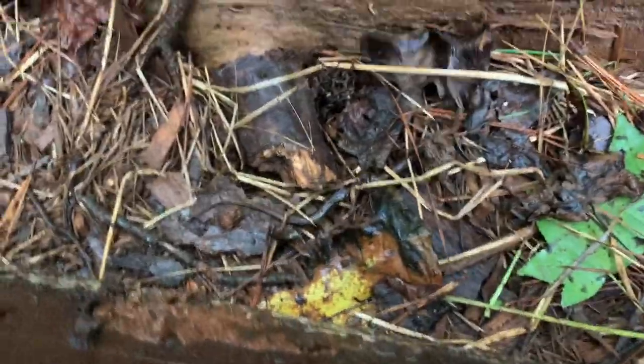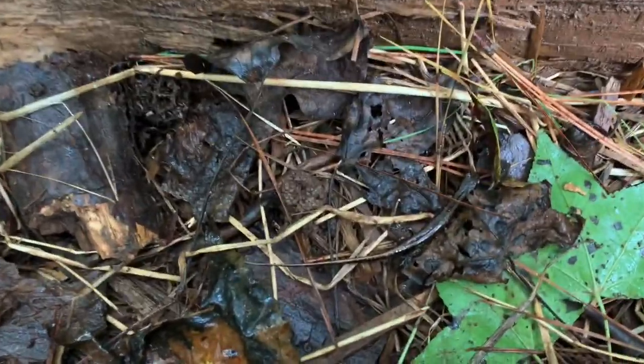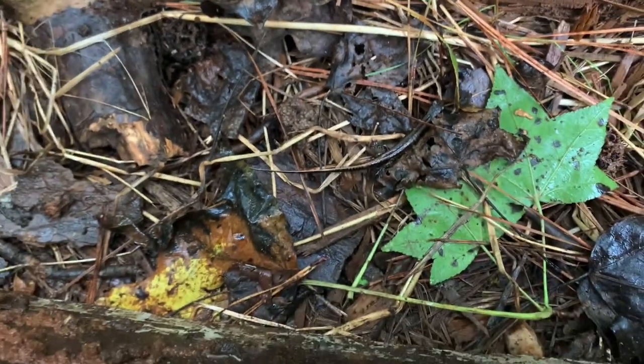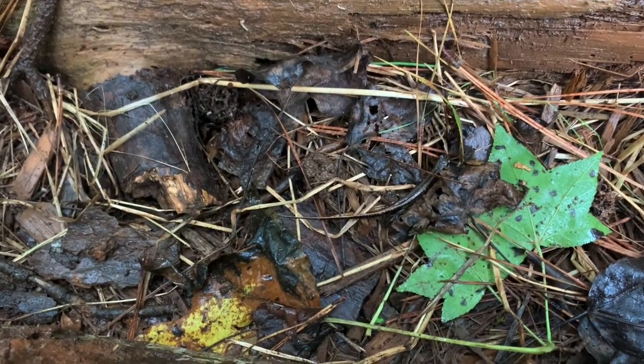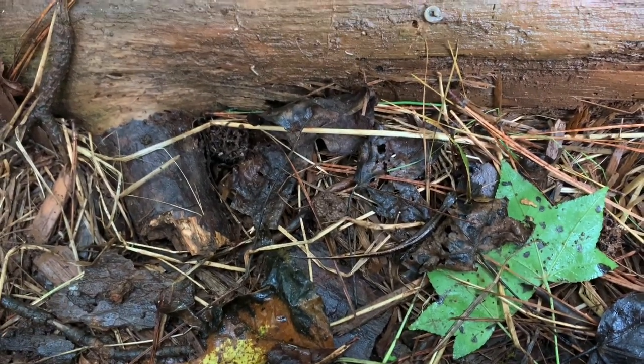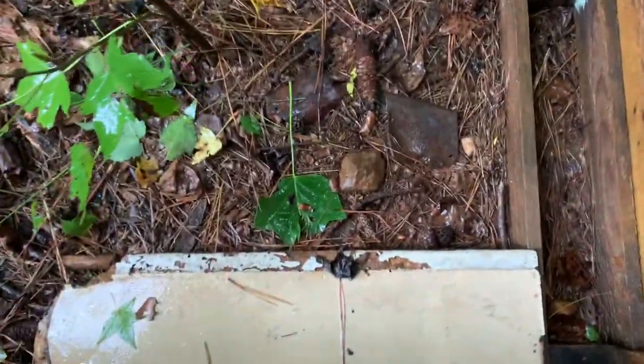Yep — two-three line salamanders, see him right there. That's pretty sick, I really like that. There's salamanders in my yard — that's something you kind of don't always expect, so when you get to see them it's really cool. I'll put this piece of cover back.